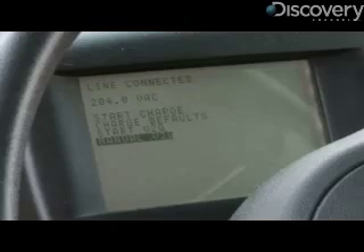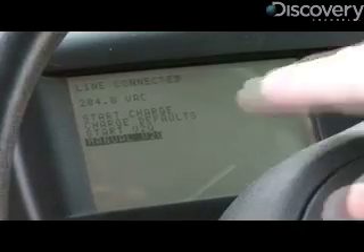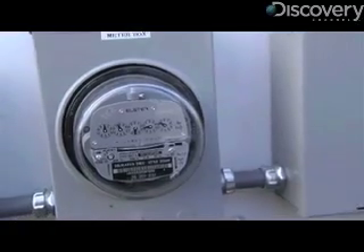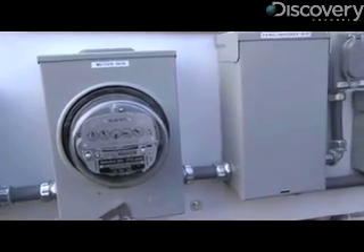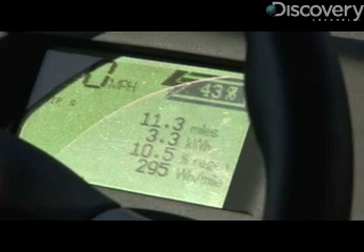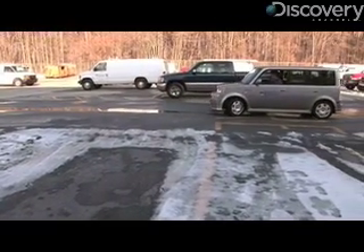I can set the car to push power back into the grid by just setting it on the dash, or I can leave it in automatic mode where the grid operator tells me when it needs power, when it needs more power, when it needs less power. They're buying kilowatts from individual cars, so by adding these up, you have a value which can be sold on the wholesale markets. Something like that would require hundreds of cars.